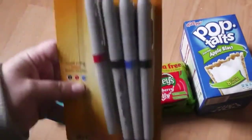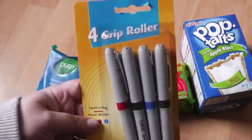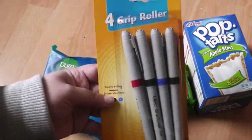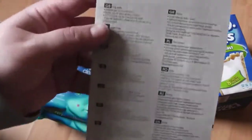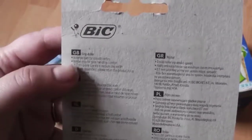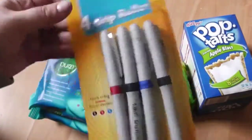I also got these — they're Bic pens. I got these for my partner as he does engineering. I looked on the back and they're 0.7 mil points, so I got those.